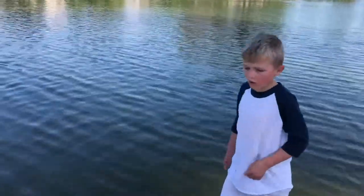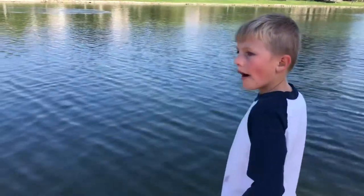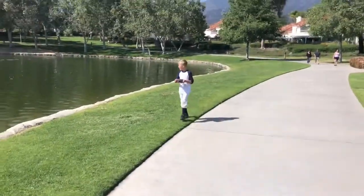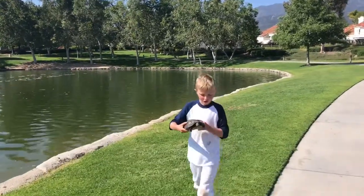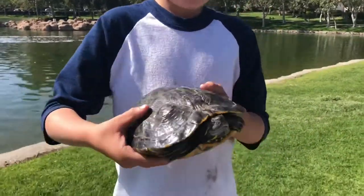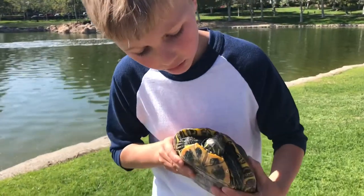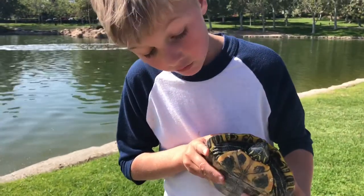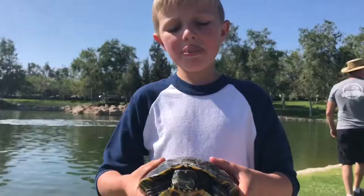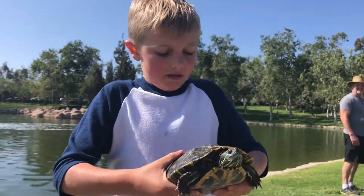It doesn't look like there's any in this rock area. What do you have? Turtle! Where did you get that? Over on the rock. Tell me about it. So these are types of turtles that are pretty easy to find in lakes. Stop squirming — he's telling me.